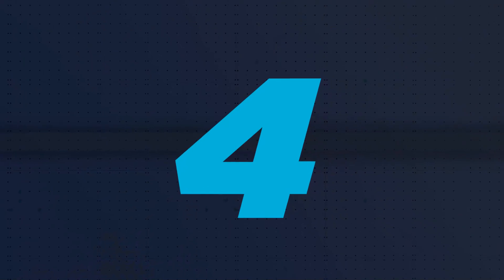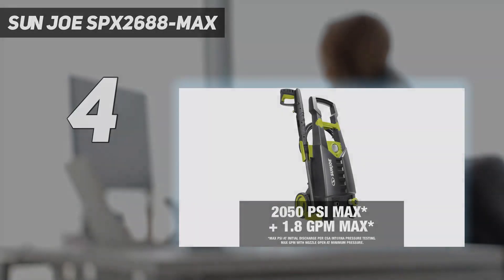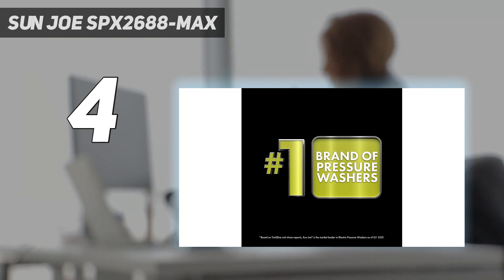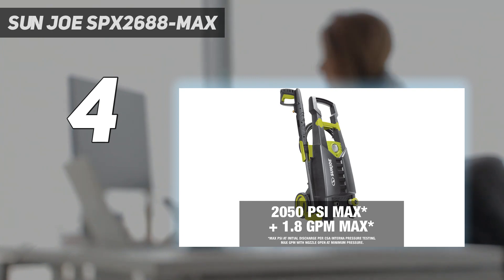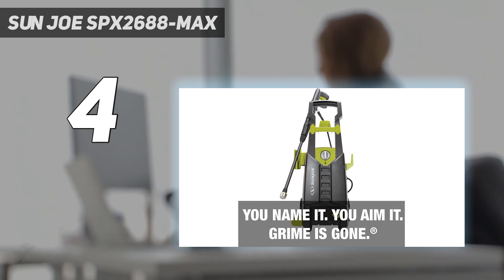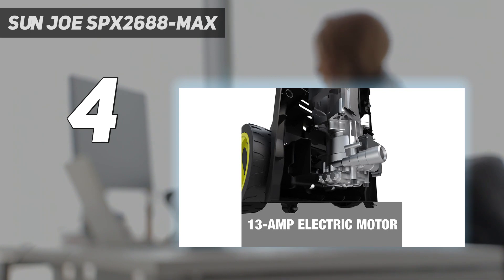Coming in at number 4: the Sun Joe SPX 2688 Max. Do you just need a pressure washer for infrequent small cleaning tasks? In that case, a more affordable model like the Sun Joe SPX 2688 Max pressure washer will serve you just fine. This budget-friendly model is not designed for the heaviest jobs, but with a 13-amp motor that delivers 2050 PSI at 1.4 GPM, it's more than sufficient for most lightweight cleaning demands.